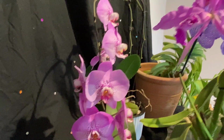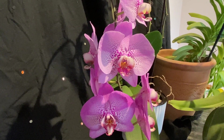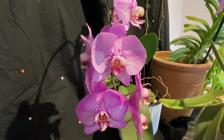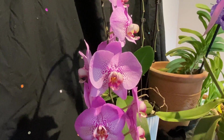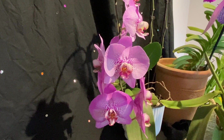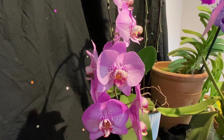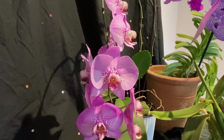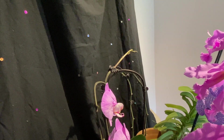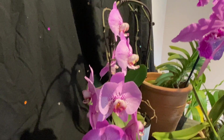And this is my Christmas orchid my daughter gave me — my Phalaenopsis. She gave it to me just before Christmas, a couple of weeks before Christmas. And I think it's been out of bloom less than a month. Then it started sending spikes out, and now it's in bloom again. And it's got another spike coming out of it, so I think it will bloom again.